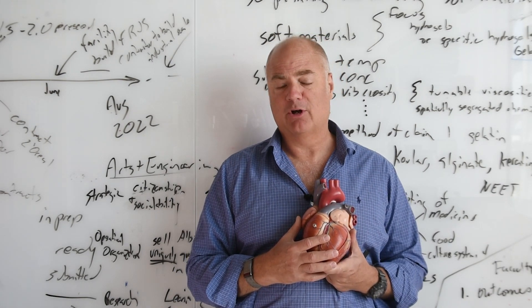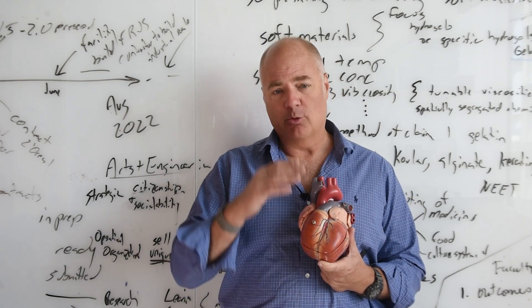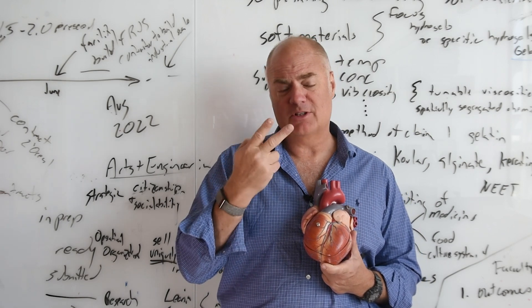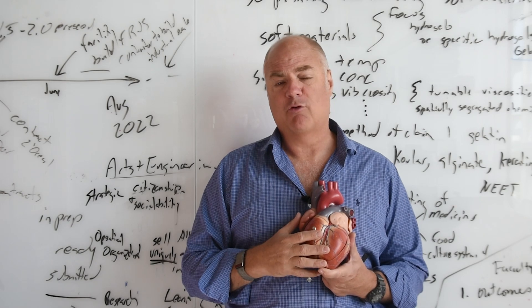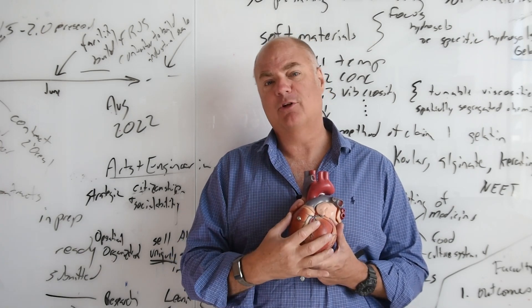We've been working on trying to build a heart from about 2003 when I got to Harvard. We first had to understand how a cell builds itself, how a cell builds itself when it's connected to another cell — both the intracellular and intercellular self-organization of cells — then up to the laminar architecture, and now we're moving to three dimensions.